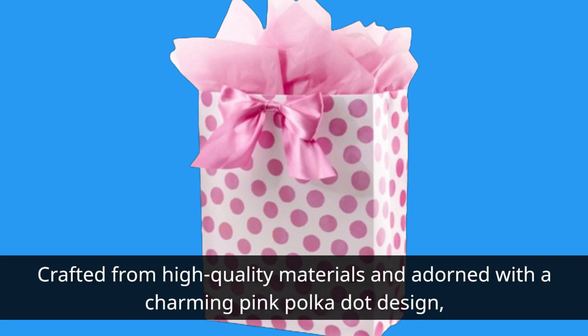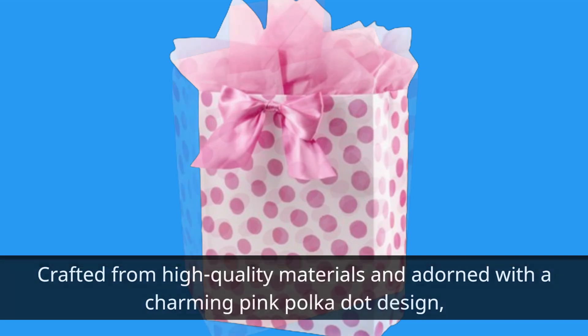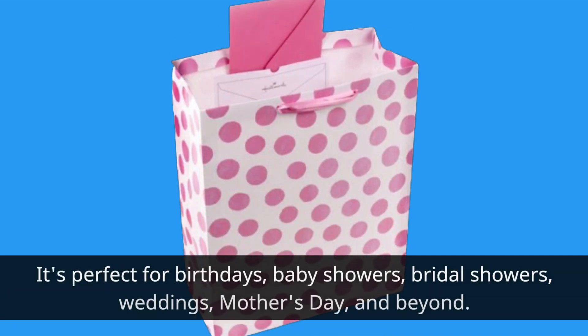Crafted from high-quality materials and adorned with a charming pink polka dot design, it's perfect for birthdays, baby showers, bridal showers, weddings, Mother's Day, and beyond.